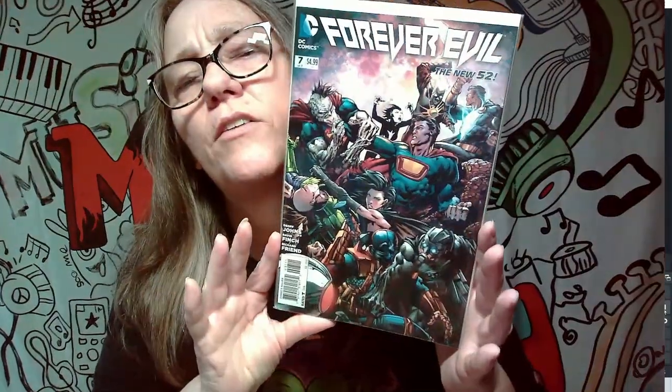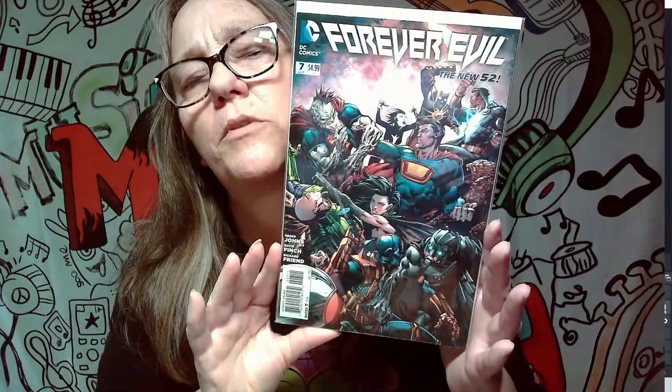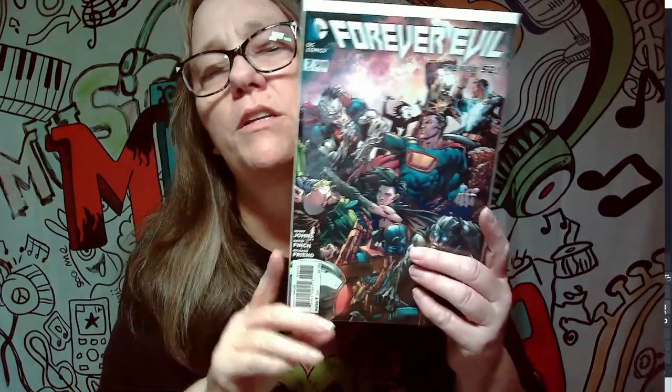We did some of these in a prior video. This is Forever Evil number seven. I love these covers — they have so many different things going on. Still a pretty cool cover but not very price worthy.